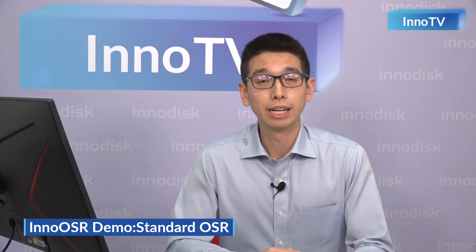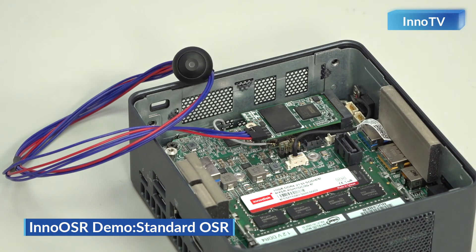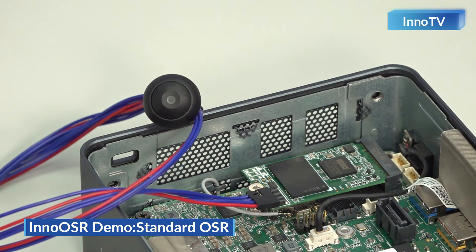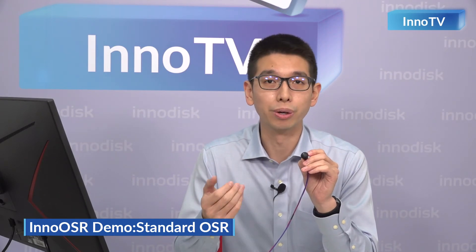After we deliberately damaged the OS boot-up area, you can see that our system cannot boot to OS normally. Here is the OSR button, which is connected to our OSR drive. After pressing this button for five seconds, our SSD controller will start the recovery process. We can see there is a blinking light. After this light stays lit, it means that our recovery process has finished. Then we will restart the system, and we can boot into OS as usual again.